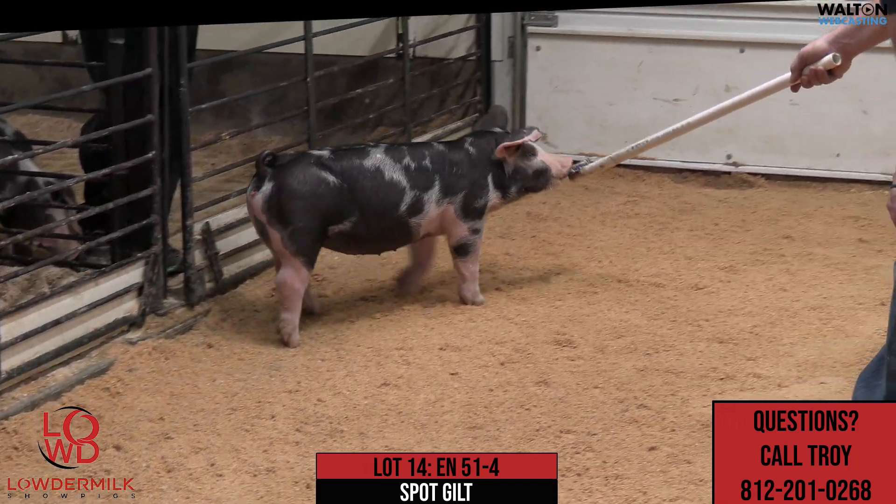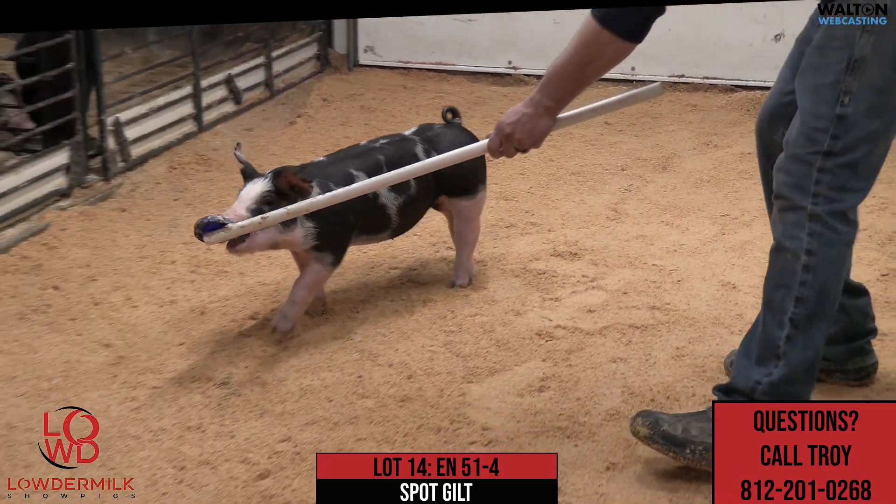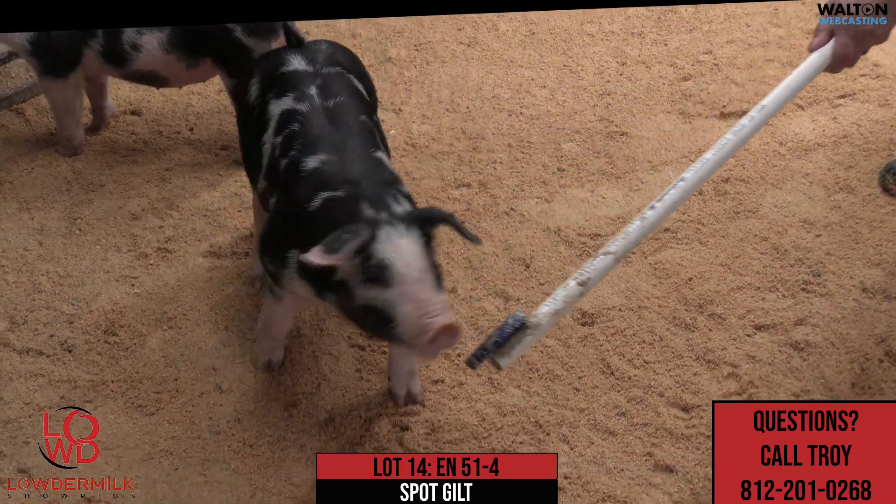So this one here is a little bit more extended, a little bit taller-shouldered — one of the pair of these 51 litter females. This is lot 14, 51-4.